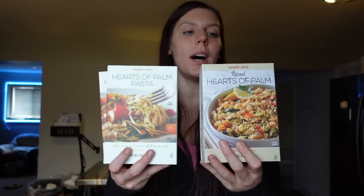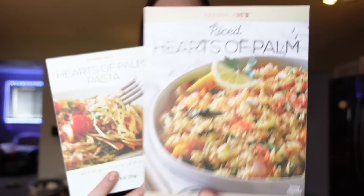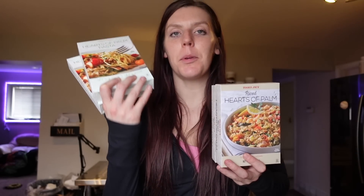We got some hearts of palm pasta and hearts of palm rice. Both are zero points for the serving, 60 calories, and three grams of protein for the whole box. It has a very similar taste to artichokes — definitely not pasta, so don't expect that flavor. But you can add sauce, veggies, and a protein, and it's such a filling meal. There's so much we can do with it. Usually I use that white cauliflower sauce, but this time I think we might try a fried rice with the rice — add some egg and veggies and see how that goes.